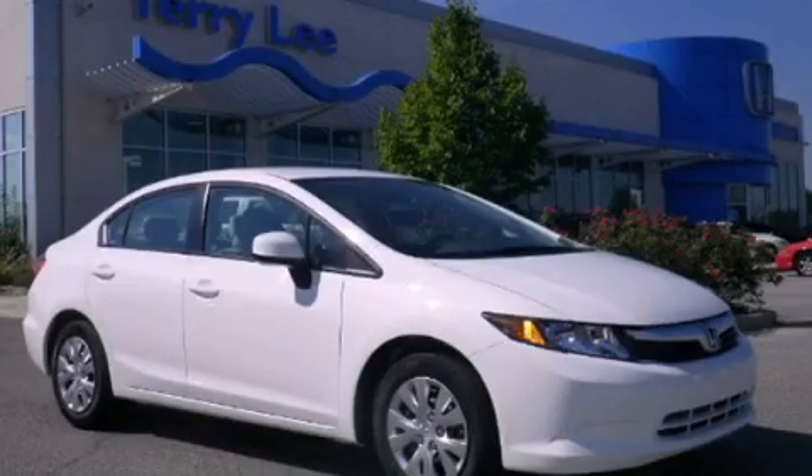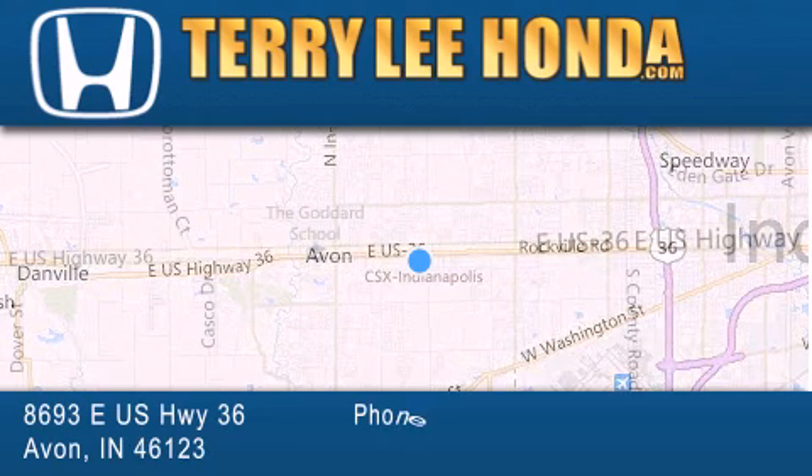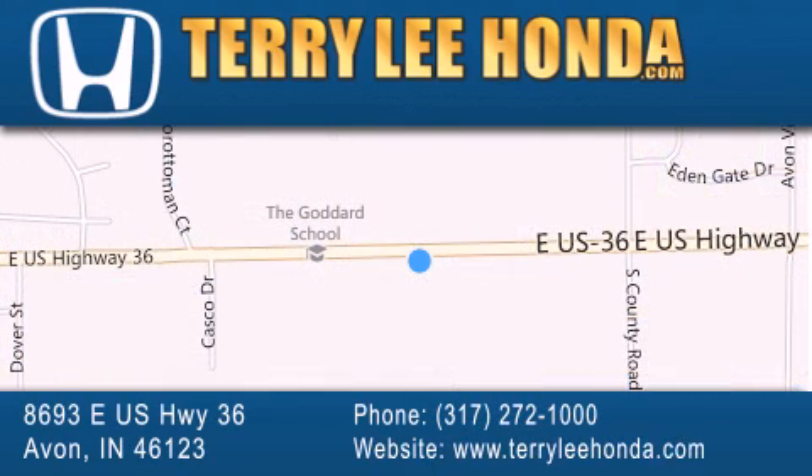Call now to find out how you can own this breathtaking vehicle. At Terry Lee Honda, we offer new Honda cars in the Indianapolis area, along with used cars, trucks and SUVs by today's top manufacturers. Stop by and visit at 8693 East US Highway 36 in Avon, or see us online at TerryLeeHonda.com.